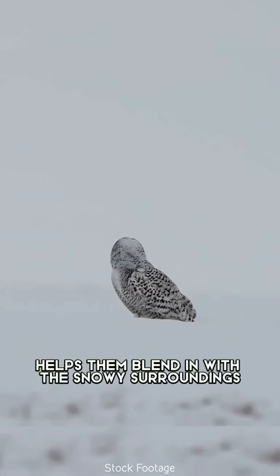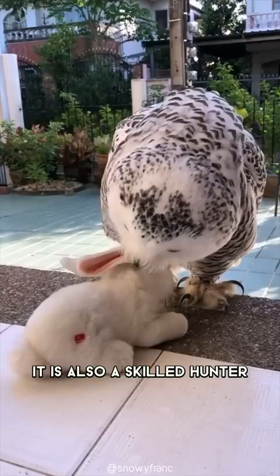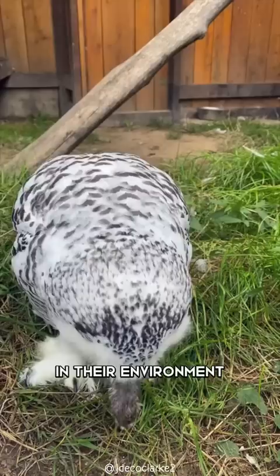But the snowy owl is not just a survivor — it is also a skilled hunter. These birds are apex predators in their environment, with a diet primarily consisting of small mammals such as lemmings and voles.